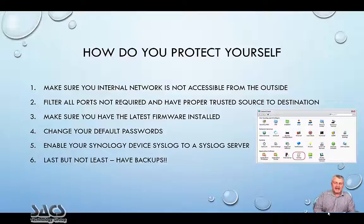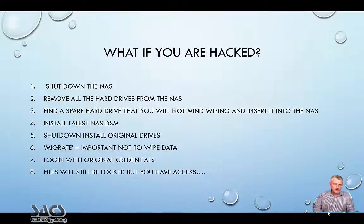Last but not least, have backups. We know that a RAID device like this NAS is not a backup — it's for redundancy. You must always have backups of your data.